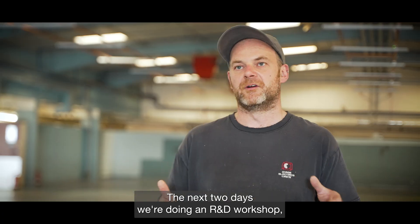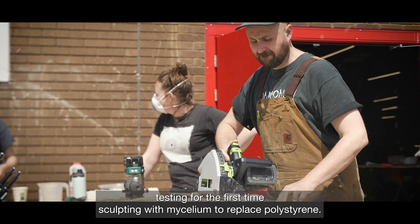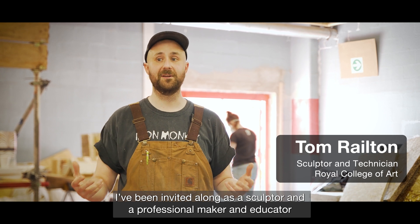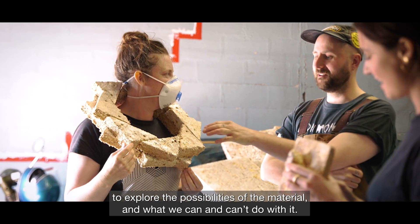The next two days we're doing an R&D workshop, testing for the first time sculpting with mycelium to replace polystyrene. I've been invited along as a sculptor and professional maker and educator to explore the possibilities of the material and what we can and can't do with it.